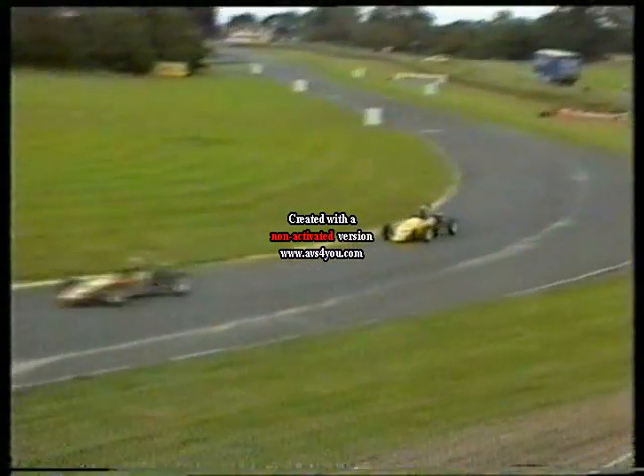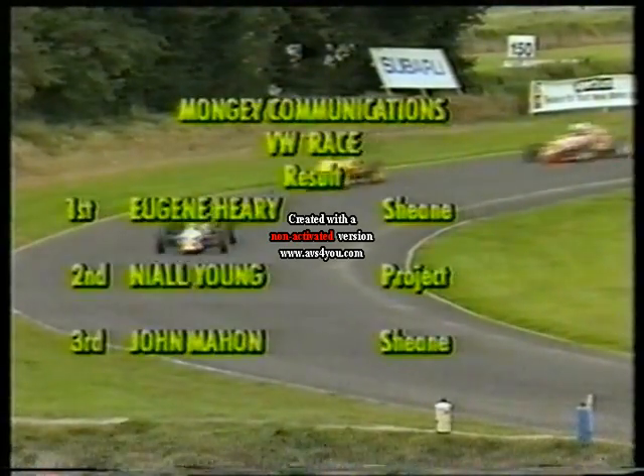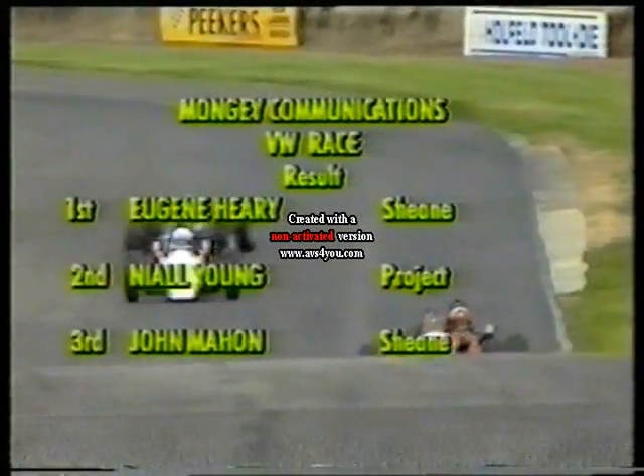From one Volkswagen race to another — Formula Volkswagens, and this is the Final, sponsored by Squeeze. They're on the warm-up laps, and a very interesting situation indeed, because the man you just saw winning that previous race, Eugene Heery, will be on the fourth row of the grid in 10th fastest position.